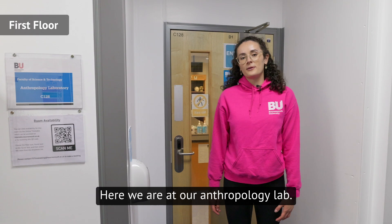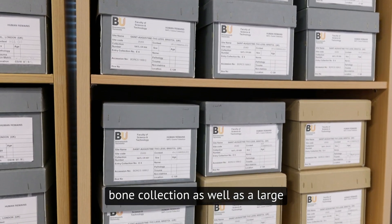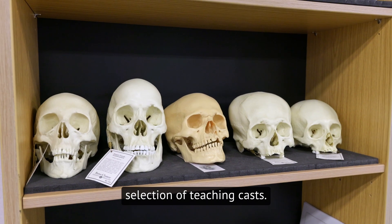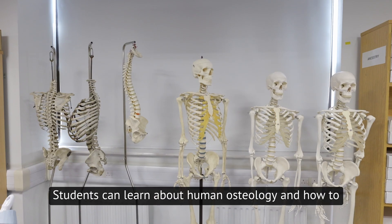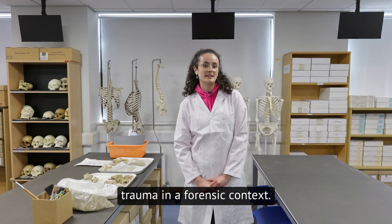Here we are at our Anthropology Lab. Let's go and take a look. Our Anthropology Lab is home to an extensive bone collection as well as a large selection of teaching casts. Students can learn about human osteology and how to identify human remains or conduct analysis for trauma in a forensic context.